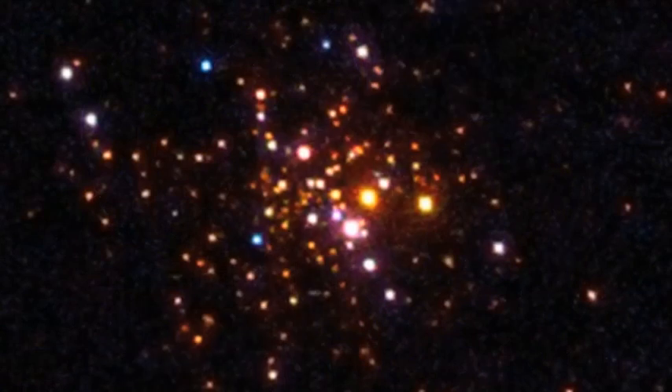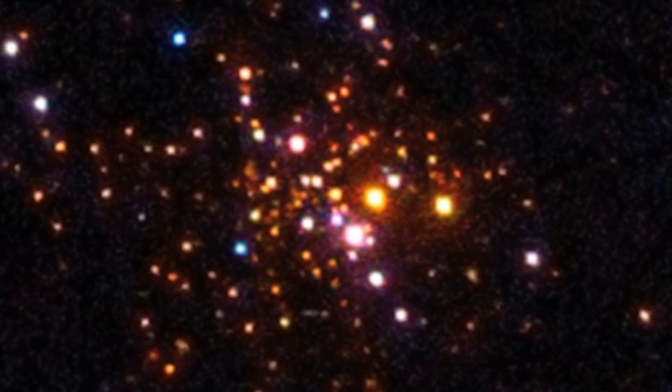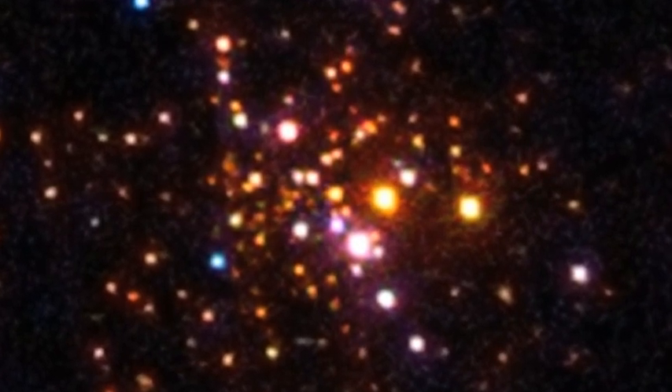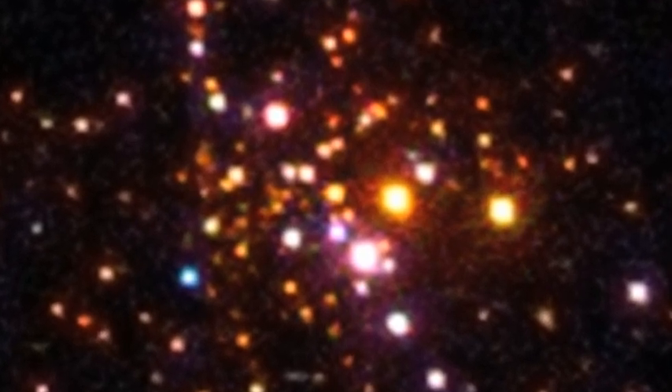This new space picture shows a group of stars called a globular cluster. These are some of the oldest objects in space, almost as old as the universe itself. This means many of the stars within have already lived their lives. The most massive have long since exploded, leaving behind several neutron stars.